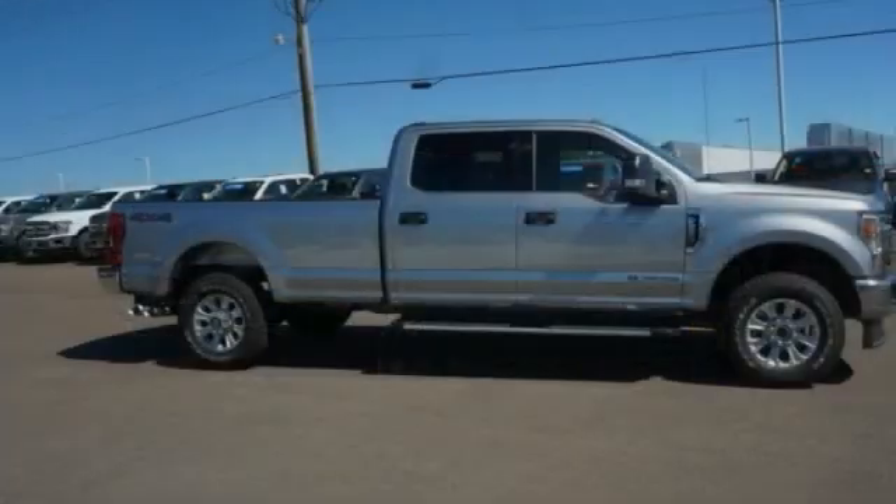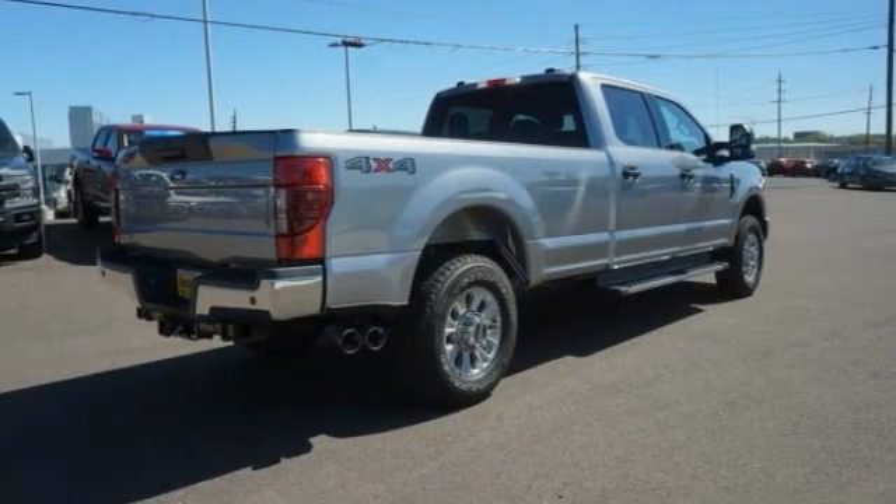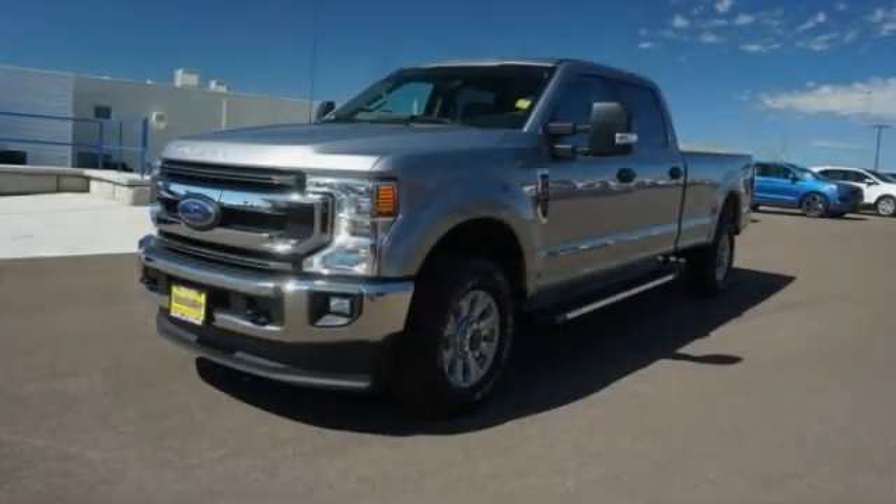Love. The 2020 F-350 Super Duty. Head-to-head fuel efficiency. Head-to-head towing. Head-to-head torque.